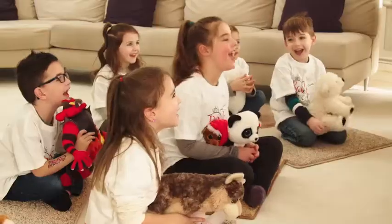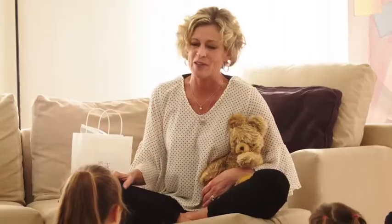Hey, are you a book buddy? Yes! I am too. My name is Barb and I love books. Do you love books? Yes! Then we are so in the right place today.